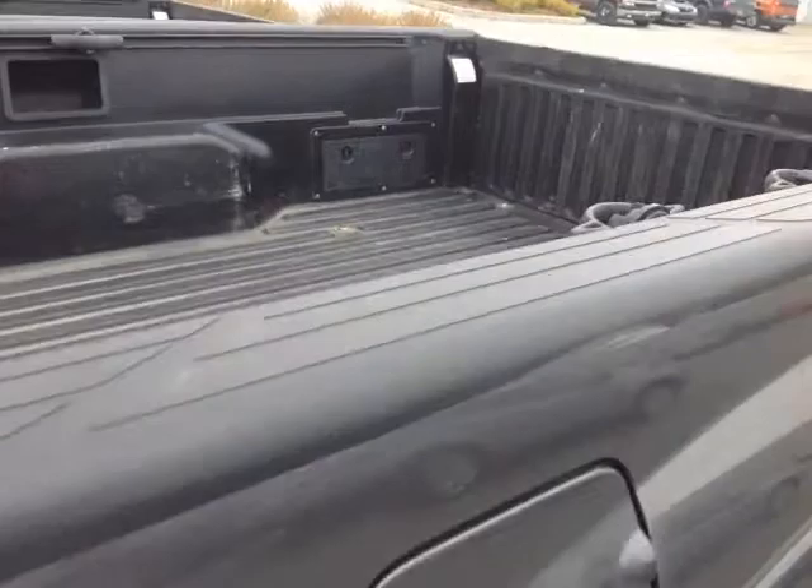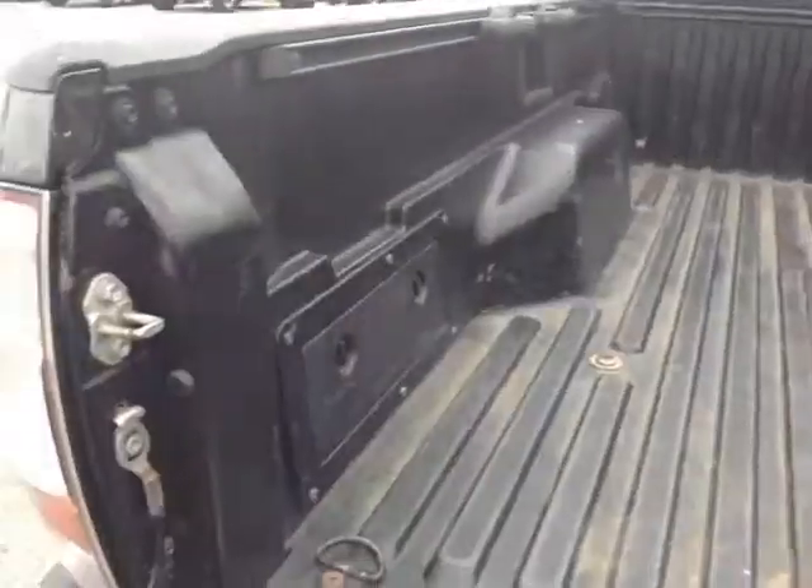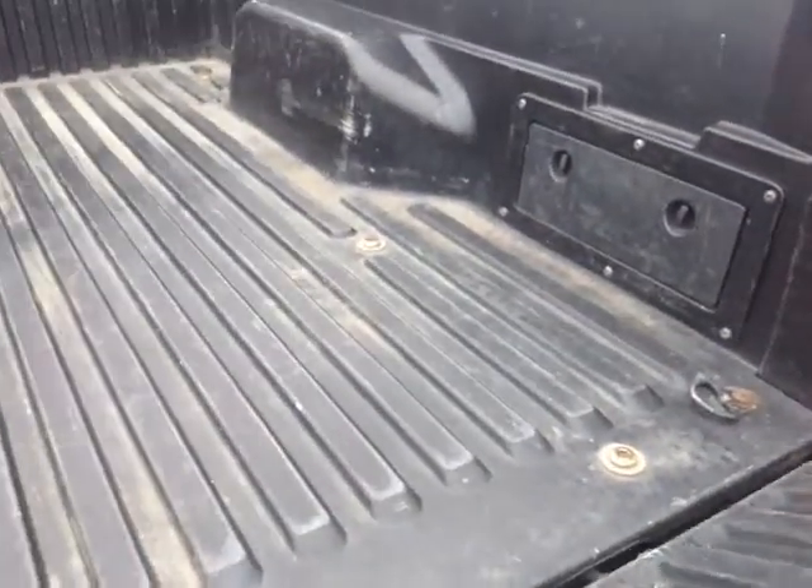This is the access cab. Nice rugged material there on the truck bed and the rail liner. You can see down here we have the tow hitch. Built-in backup camera there on the handle. Storage compartments on either side of the truck bed itself.